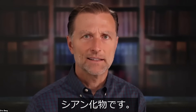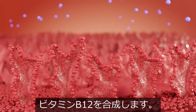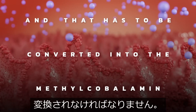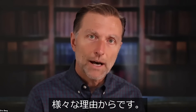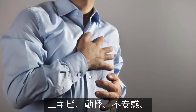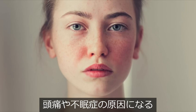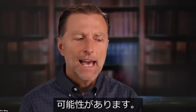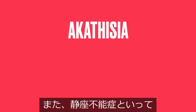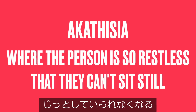Cyanocobalamin — that's cyanide. It combines with cobalt and makes this very complex vitamin, and that has to be converted into methylcobalamin. For various reasons, it can build up in the body and cause acne, palpitations, anxiety, red skin on your face like red cheeks, headaches, insomnia, and a condition called akathisia, where the person is so restless they just can't sit still.